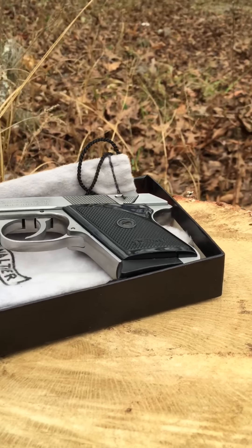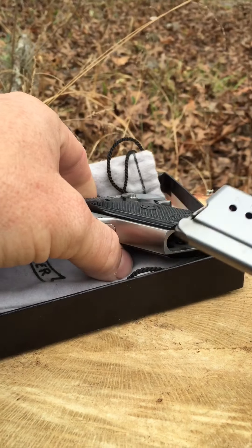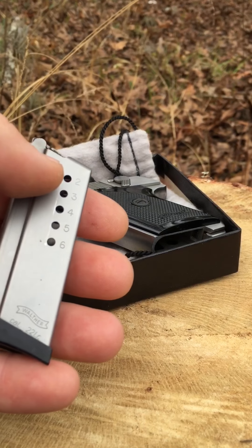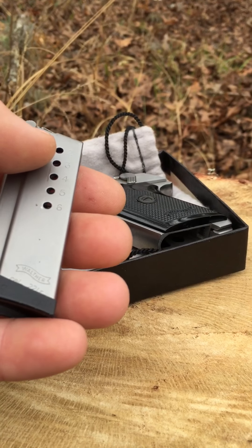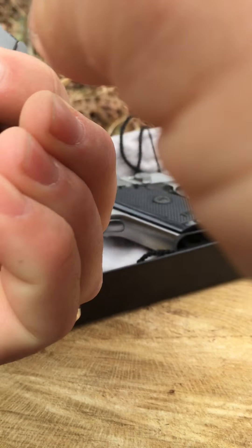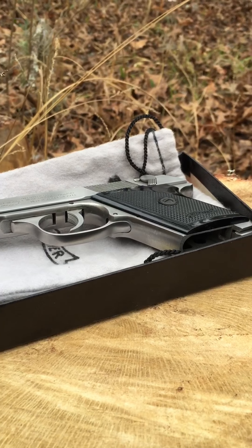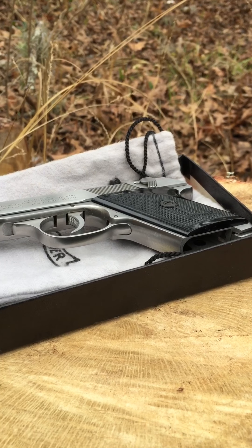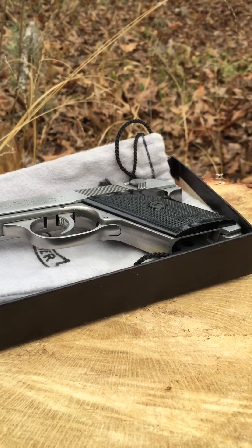I'm going to put some .22 Thunderbolt in it and see how well it runs. These magazines — not only are they hard to find, but they're expensive when you do find them. I only have the one magazine right now. I plan on getting more but I just have to wait till I find one at a reasonable price. I'd actually pay the higher price, but I'd at least like it to be close to me so I could just go pick it up instead of having it shipped.